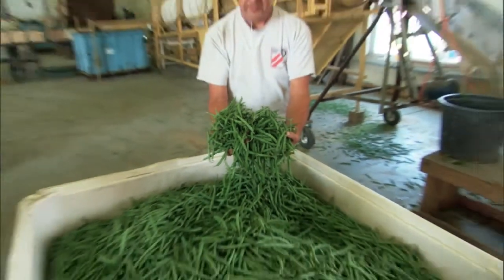My wife doesn't even really cook our green beans. She just steams them for a few minutes, puts them in the refrigerator to cool them down, and then pours a little olive oil or salad dressing on them, and we eat them cold.